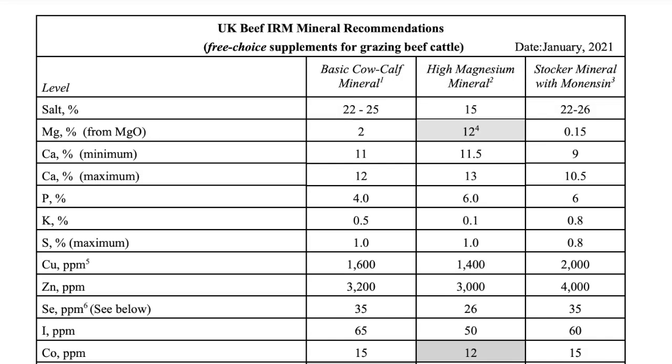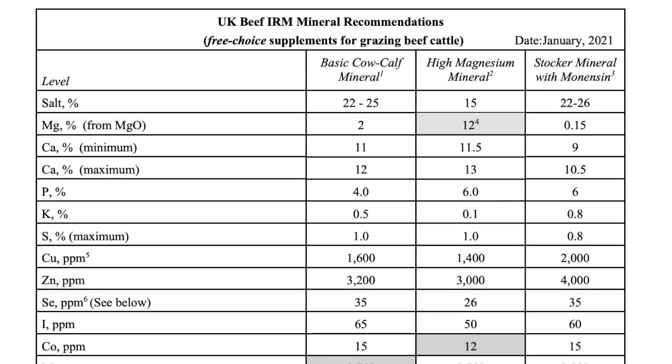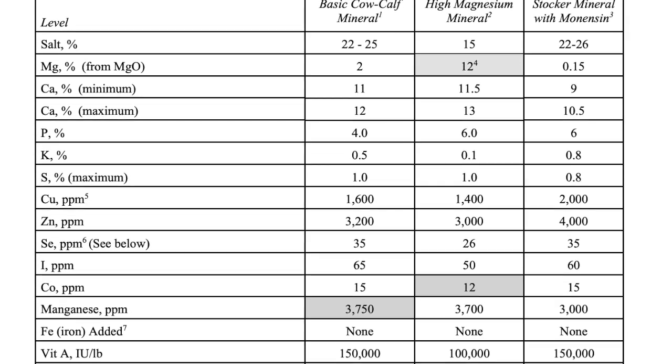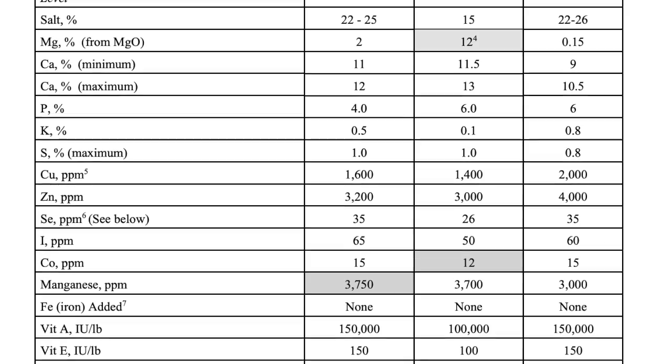We have what we call the University of Kentucky Beef IRM Mineral Recommendations. Myself and my colleague Dr. Lynn Peeler — the two extension nutritionists — make changes to that from time to time so that we are providing the latest research-based evidence for mineral supplementation for producers in the state.